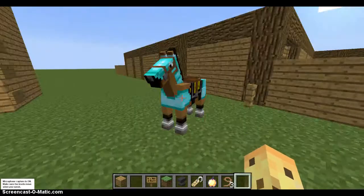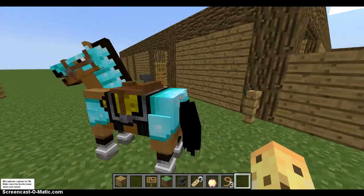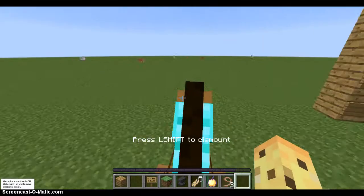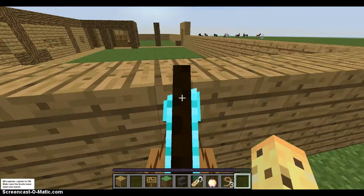He's a horse that I just bred. Like, I literally just — he was a baby like a minute ago, so I just made him an adult and I just stabled him, so he doesn't have a name yet.